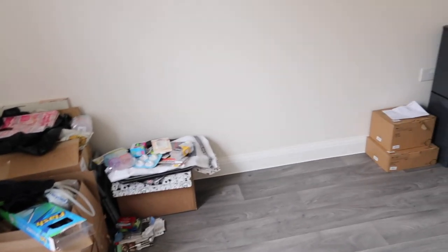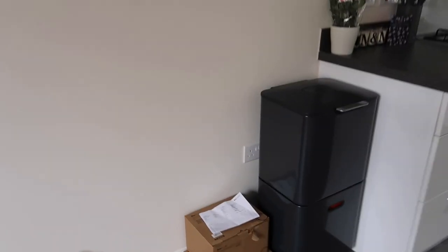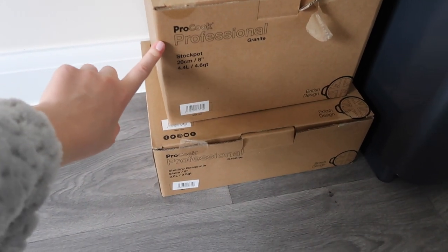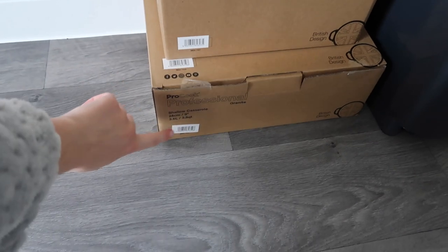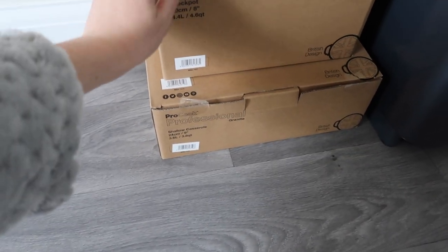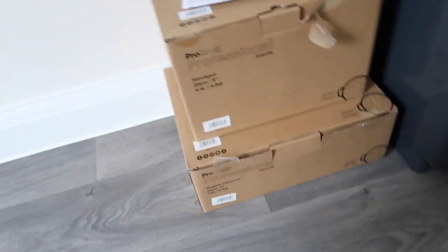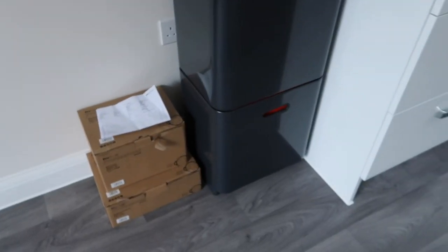I'm a bit annoyed because we bought a big saucepan set from Procook — I'd never used them before but they had good reviews. The stock pot and shallow casserole dish are fine, but the actual saucepan is bent out of shape, which is a bit annoying. All of the other saucepans are fine though.